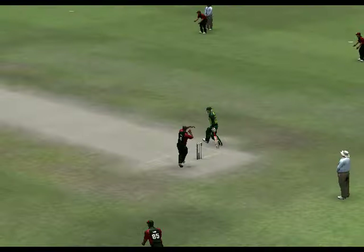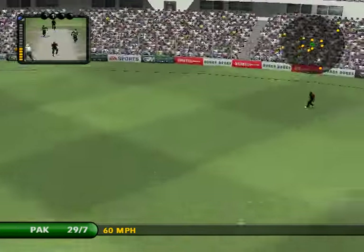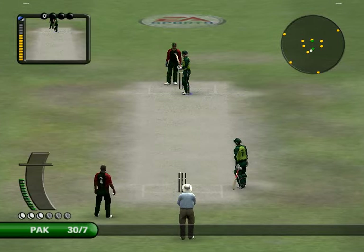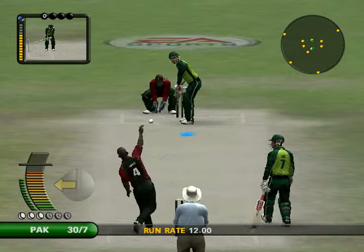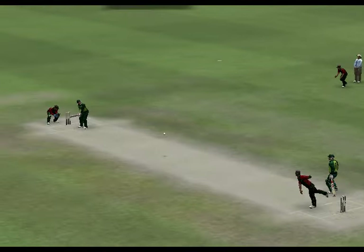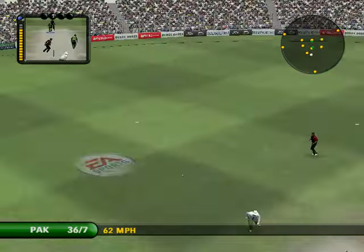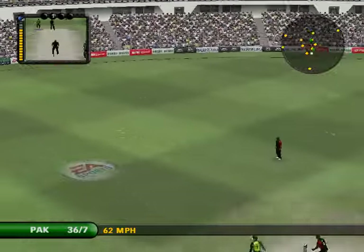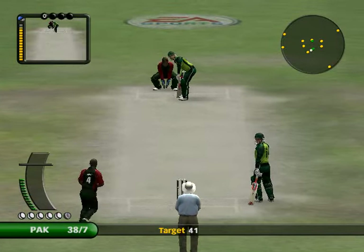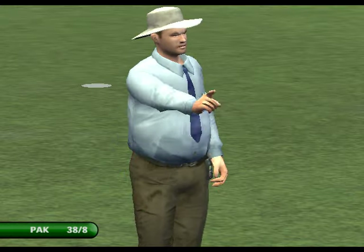Beautiful piece of fielding there. Well taken. That's found the gap in the field. Fielded by the man out at long on. There's just one there. It doesn't matter if it's in the air when you hit it that far. Steered expertly into the gap, the sweeper picks up. It's straight to a fielder. That really is a suicidal run — there was never a run there, never. You sensed it from the off.